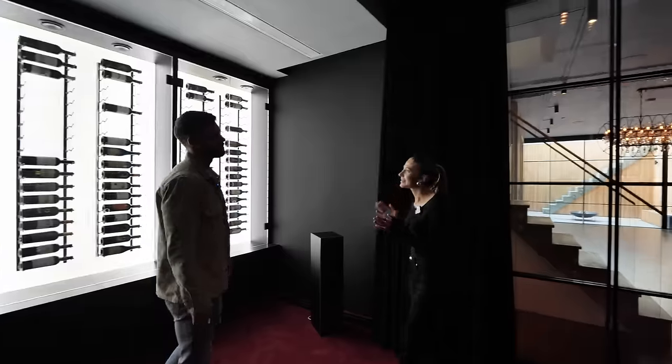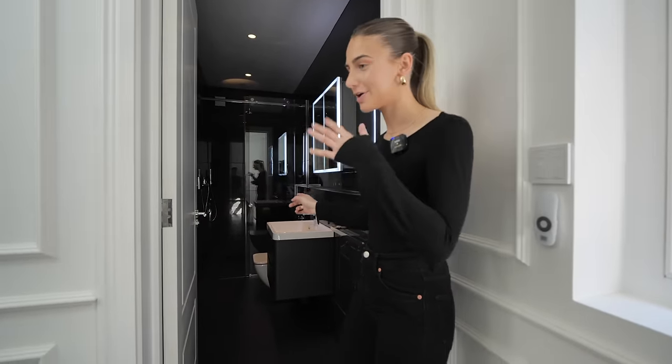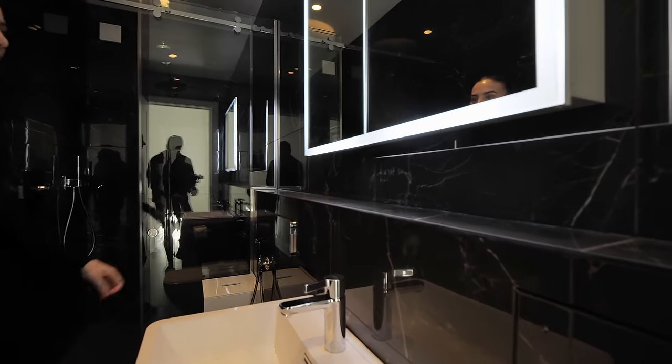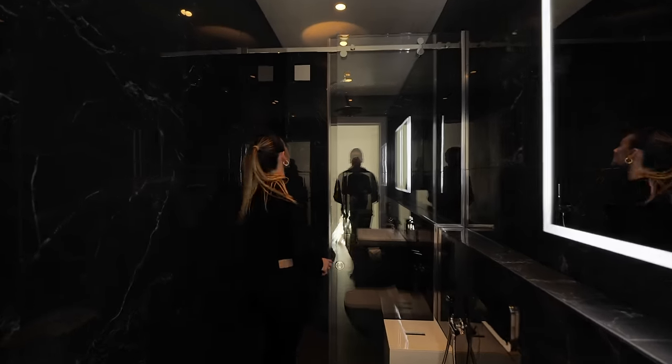Now let's head up to the first floor — we have three bedrooms on this floor and a bathroom. Come in here: this is all onyx marble, all black, looks great. There's mirror storage and then a large walk-in shower.